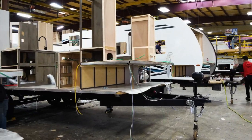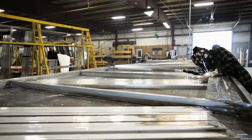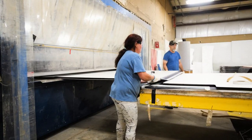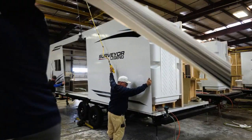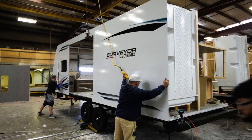When constructing Surveyor sidewalls, we start by welding the strongest lightweight aluminum, then laminate the sidewalls to create one of the most durable sidewalls in the industry. Travel in complete comfort knowing that your Surveyor exterior is going to stand the test of time.